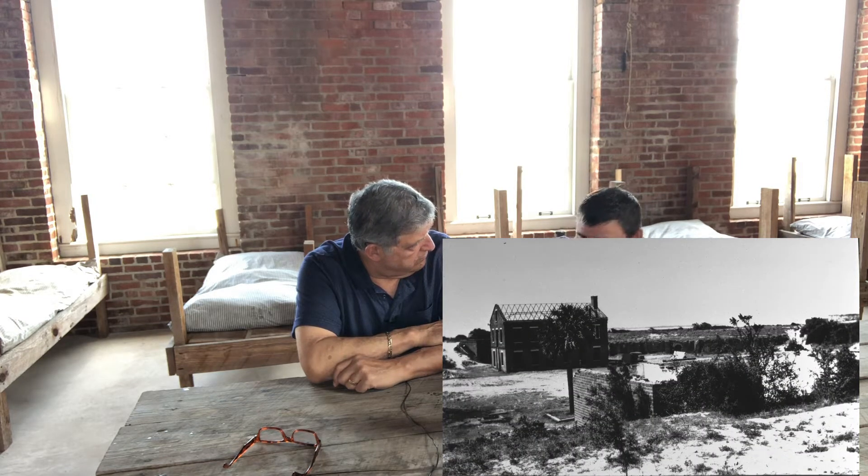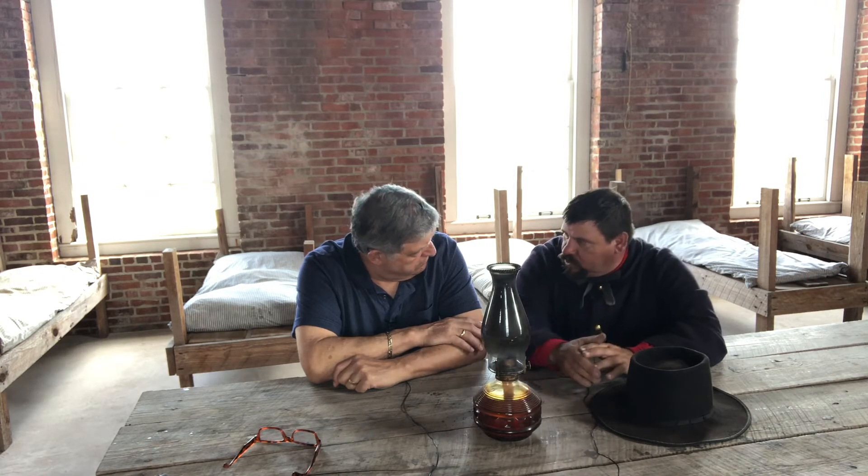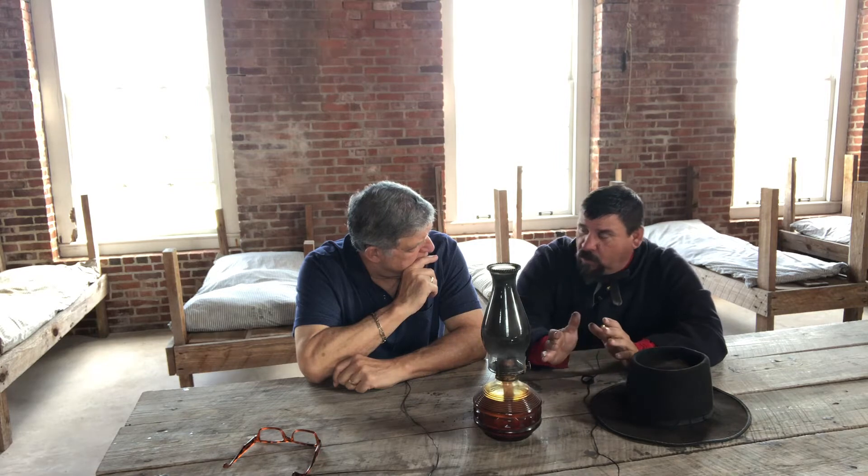The soldiers here in the 1862 to 1864 time period were basically engineers, and there were also infantry units. There was an engineering unit, Company E and Company C, First New York Engineers, tasked with the construction of Fort Clinch during wartime. The fort had started being built in 1847, with 14 years of construction done before the outbreak of the Civil War.